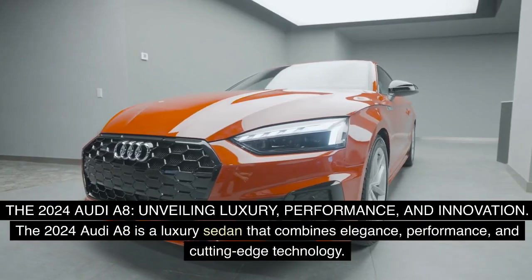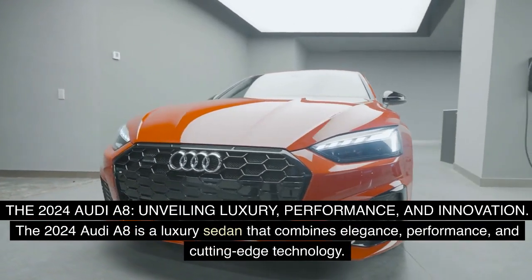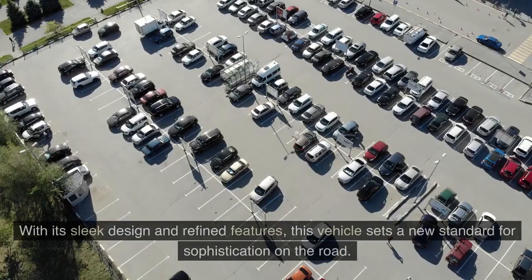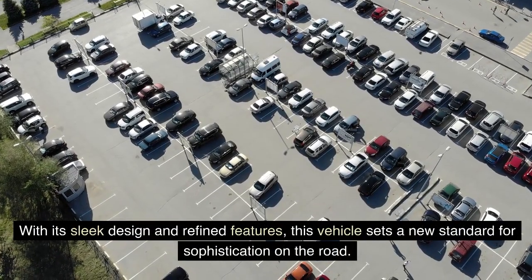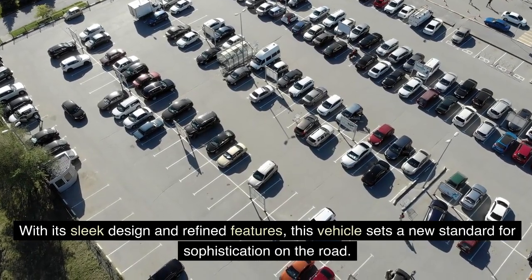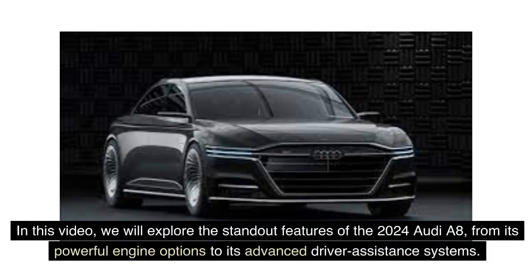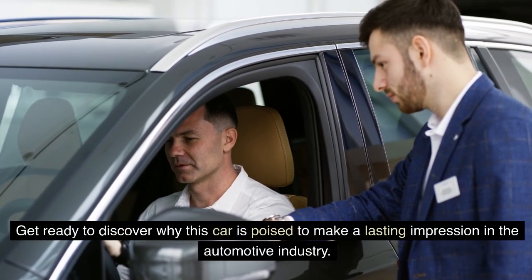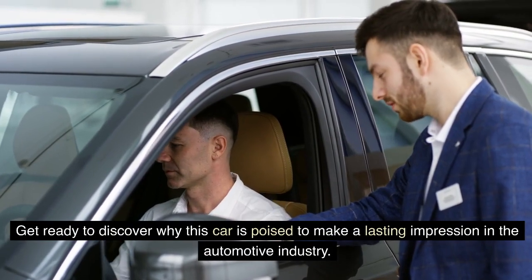The 2024 Audi A8 is a luxury sedan that combines elegance, performance, and cutting-edge technology. With its sleek design and refined features, this vehicle sets a new standard for sophistication on the road. In this video, we will explore the standout features of the 2024 Audi A8, from its powerful engine options to its advanced driver assistance systems. Get ready to discover why this car is poised to make a lasting impression in the automotive industry.